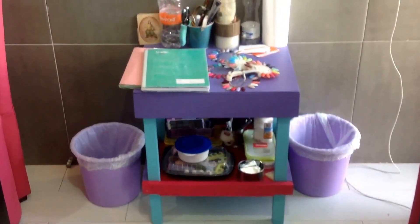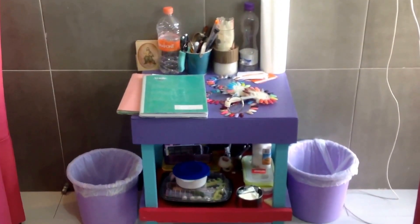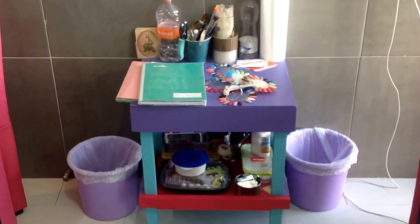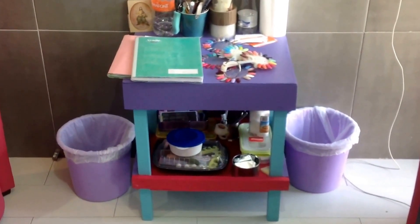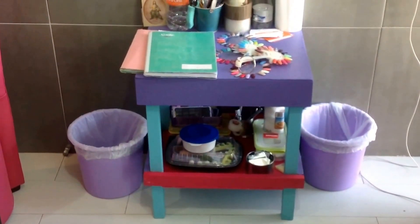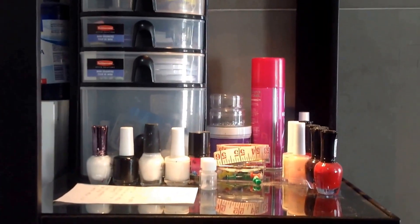On that table I have many supplies: paper towels, some water, my nail swatches for the gel polish, some finger tapes, my stamping plates, and then on that corner I have all my nail polishes — they are gel.